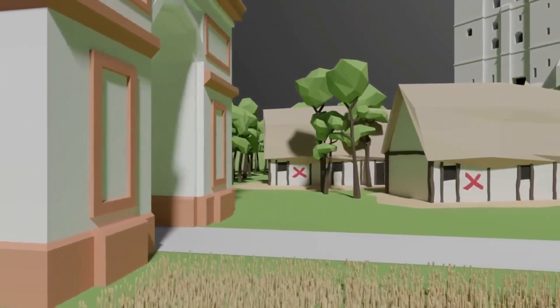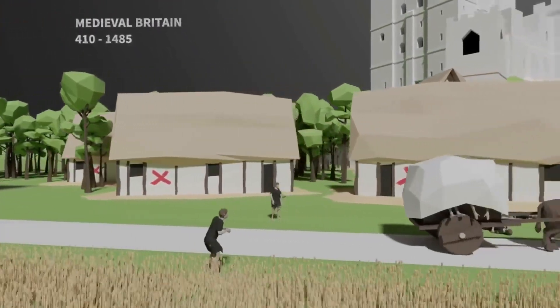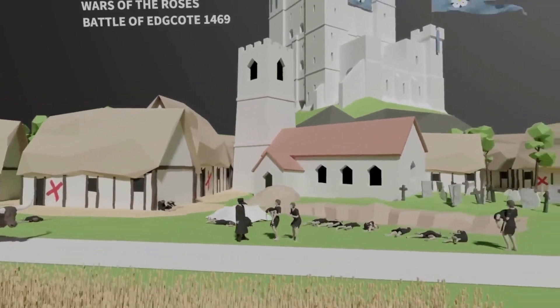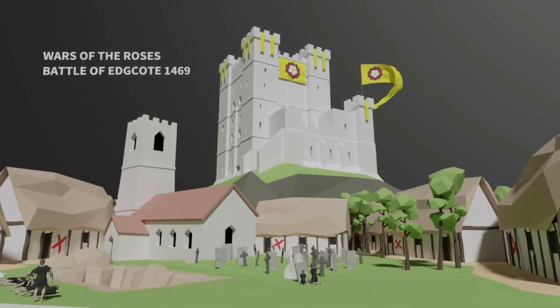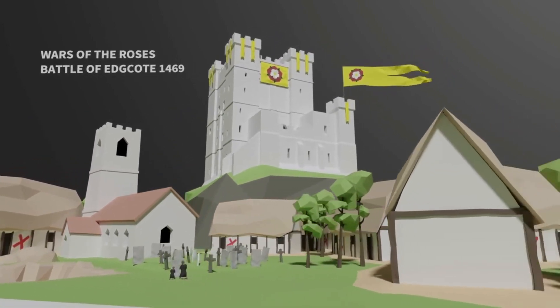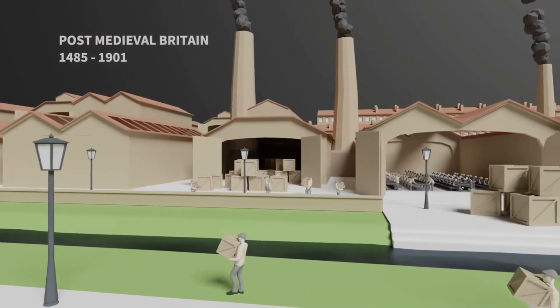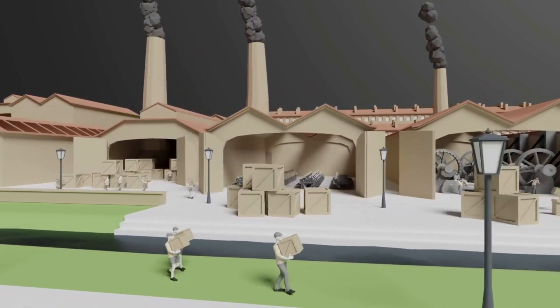Following the departure of the Romans, we head into medieval Britain. We'll see the effect the Black Death had on villages, towns and cities, and gain insight into how critical battles in the Wars of the Roses unfolded. The final leg of our journey takes us to the Industrial Revolution, where the landscape and infrastructure of Britain saw dramatic changes.